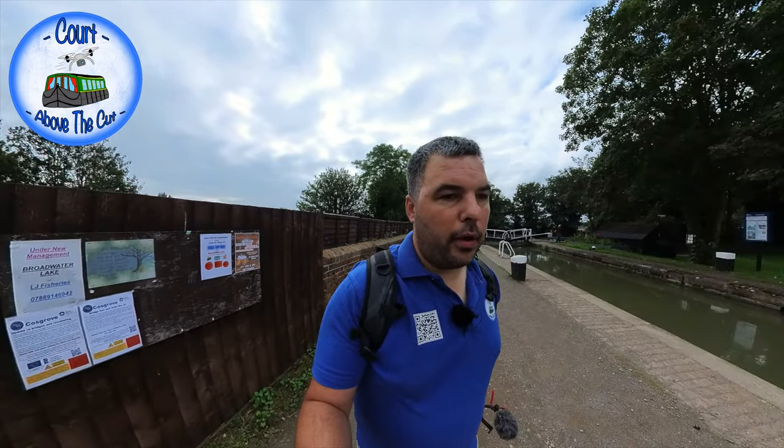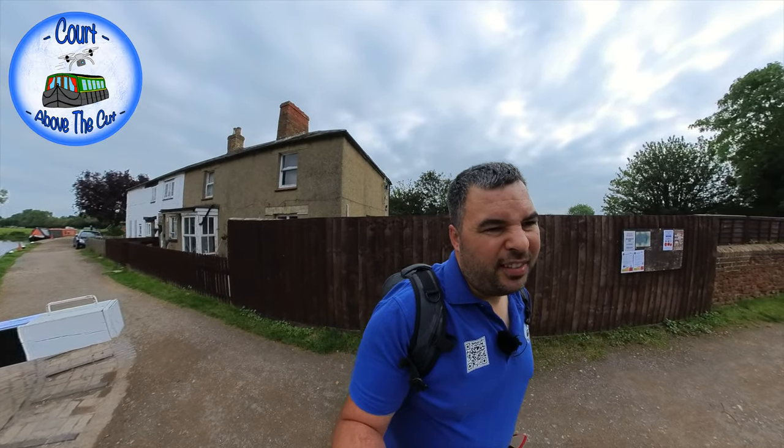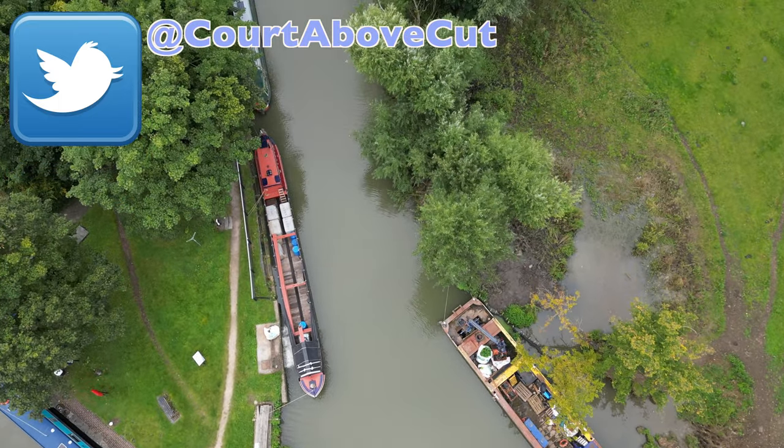Hello, welcome back to Caught Above the Cut. I am on the Grand Union Canal. I'm actually not here for that though — I'm going across to the Buckingham Arm, which is just across there. It's actually the old Stratford Arm, but it was two arms along it basically: the Buckingham Canal and the old Stratford Arm.